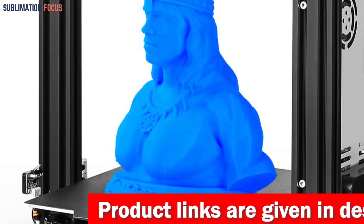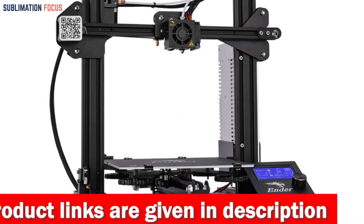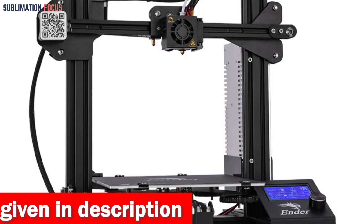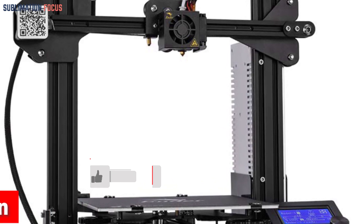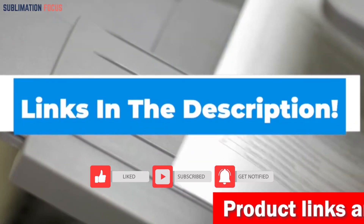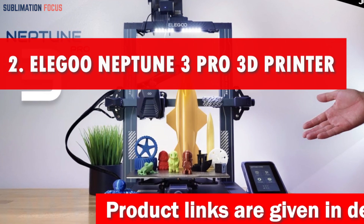Feast your eyes on the brand new 4.3-inch UI user interface with a model preview function, letting you watch your creations come to life. It also includes multiple language support for a global audience. If you are interested in this 3D printer, check out the link provided in the description to purchase it right now.